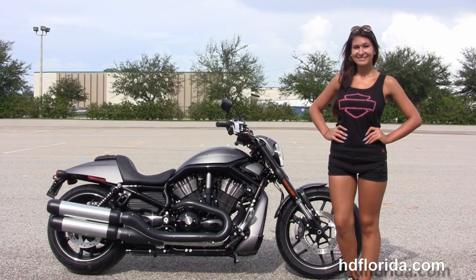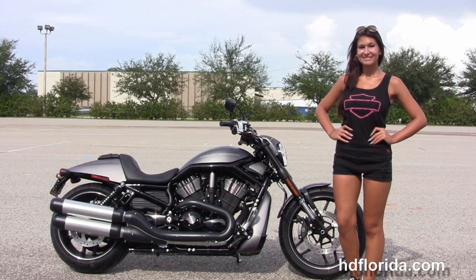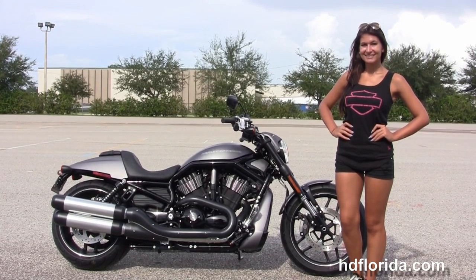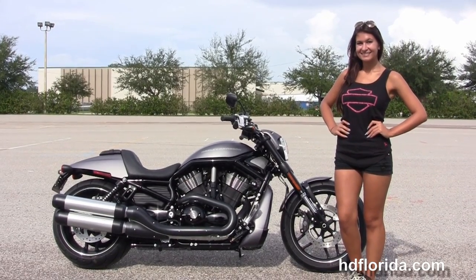We are known for award-winning customer service, and have over 1,200 new and previously enjoyed motorcycles for you to choose from. For more information on the Night Rod Special, click the link below and view the rest of our top-notch inventory. Visit us at hdflorida.com — we are always open 24/7. And remember, have one rockin', smokin', thrillin' Harley Day!